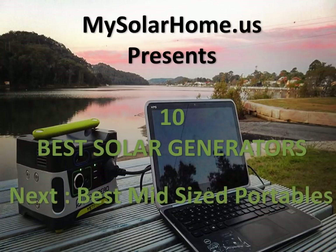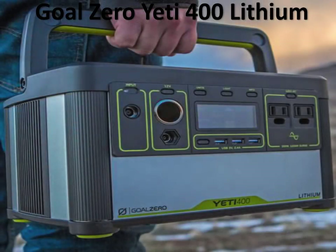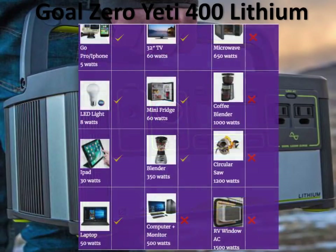We're going to look at the mid-size portables and review four generators. The first mid-size portable generator is the Goal Zero Yeti 400 Lithium. These have significant juice — it can run a mini-fridge for close to seven hours, same thing with a 32-inch LED TV. It can even run some kitchen appliances like a blender for close to an hour. It might even do a small desktop computer, but make sure it's below 400 watts.